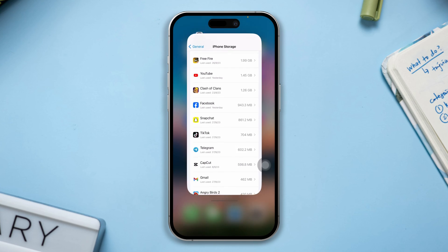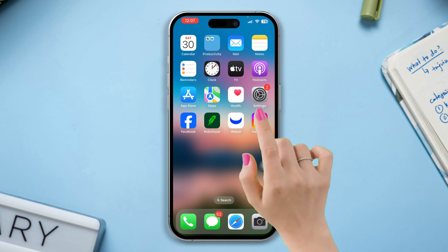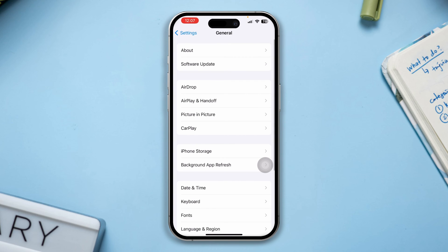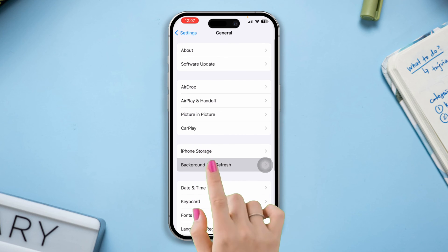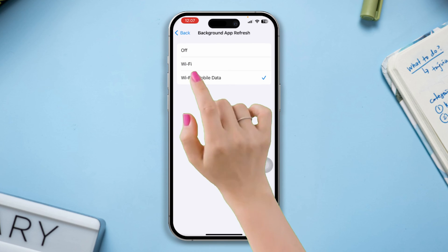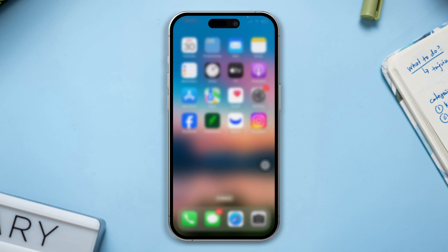Solution 4: Turn off Background App Refresh. Open Settings, scroll down, tap General, then tap Background App Refresh. Tap on Background App Refresh again and select Off. If your iPhone is still running slow, try the last solution.